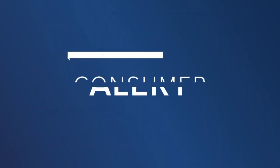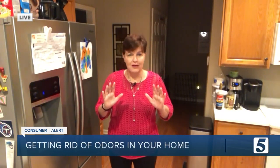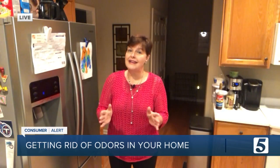It happens to all of us from time to time. You've got a smell and you just can't figure out where it's coming from, or even how to get rid of it. Jennifer Krause is here to help. There are a lot of things in your home — your kitchen, your refrigerator, the bathroom — and no matter where these smells are, there are some easy ways to find them and get rid of them.